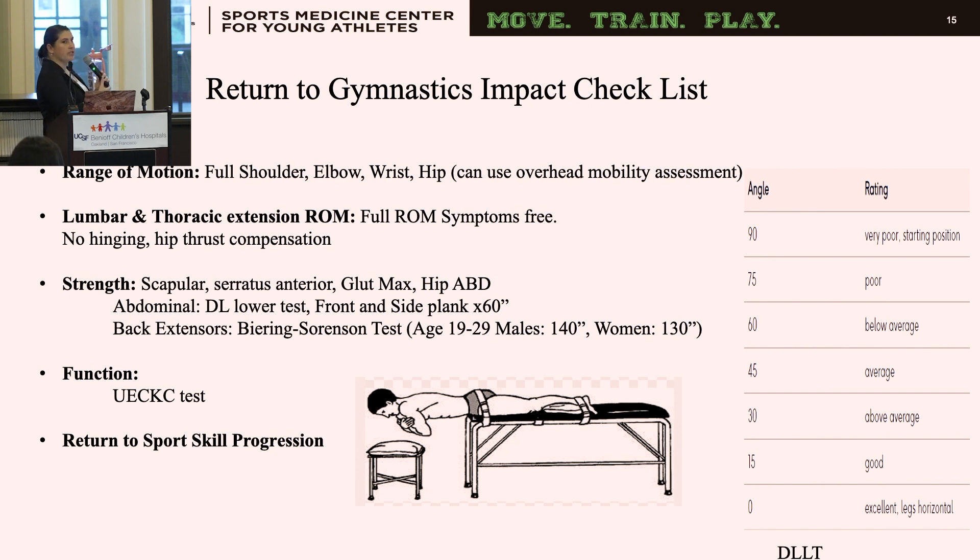For strength, I look at scapular, serratus anterior, and posterior chain. For abdominals, I like a double leg lower test and front and side plank for endurance — the lower they can achieve with the double leg lower test, the stronger their abdominals. For back extensors, I use the Biering-Sørensen test; research in ages 19 to 29 shows males and females need to hold the extended position for two or more minutes. I also assess function, upper extremity closed kinetic chain, and then a return to sports skill progression.